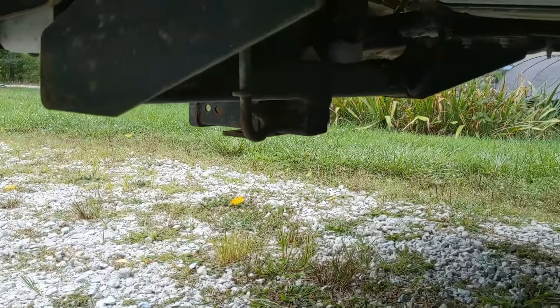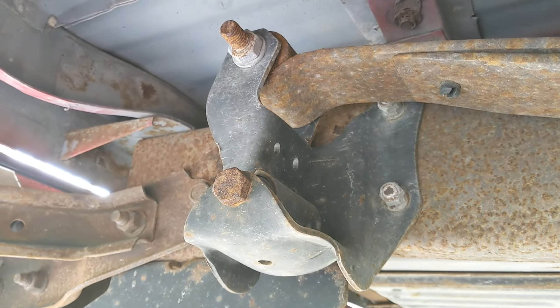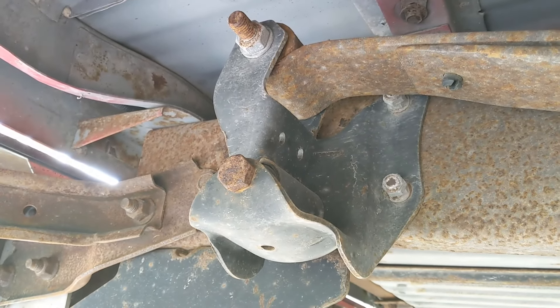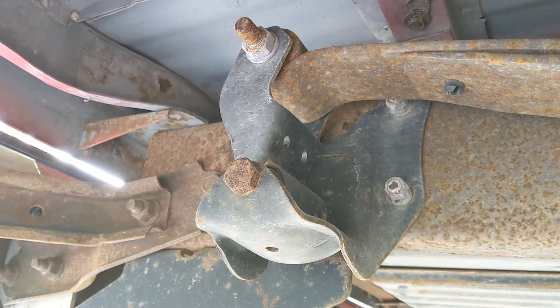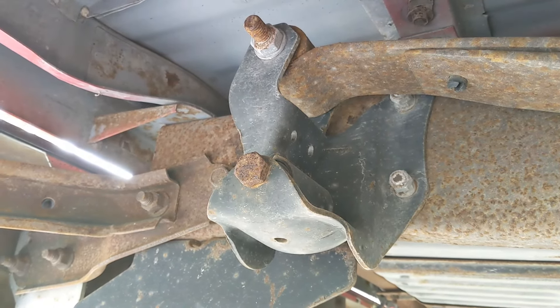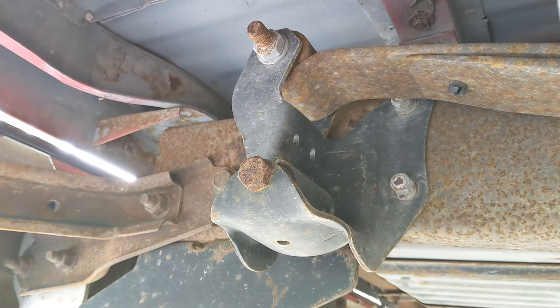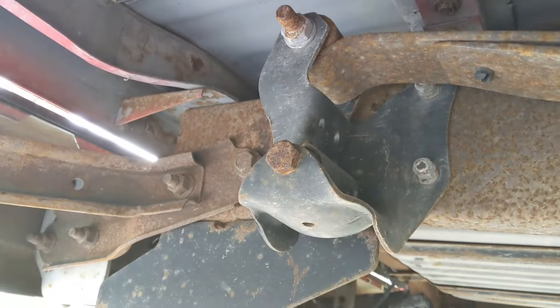Another big thing on these trucks — I haven't seen it on three-quarter tons or one-tons but I've seen it on a lot of half-tons, and it's really bad on the Rangers — those spring hangers right there will rust out, and if they completely fail it'll put that leaf spring up into the floor of the bed. You'll want to take a good look at those, especially the rear ones, which seem to be the worst. I replaced these right after I bought the truck — they're about $150 a pair, so that's a good negotiating point on the price.